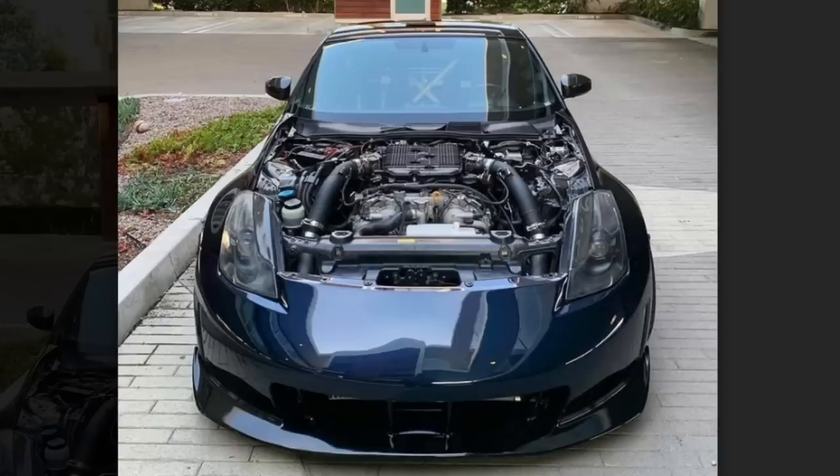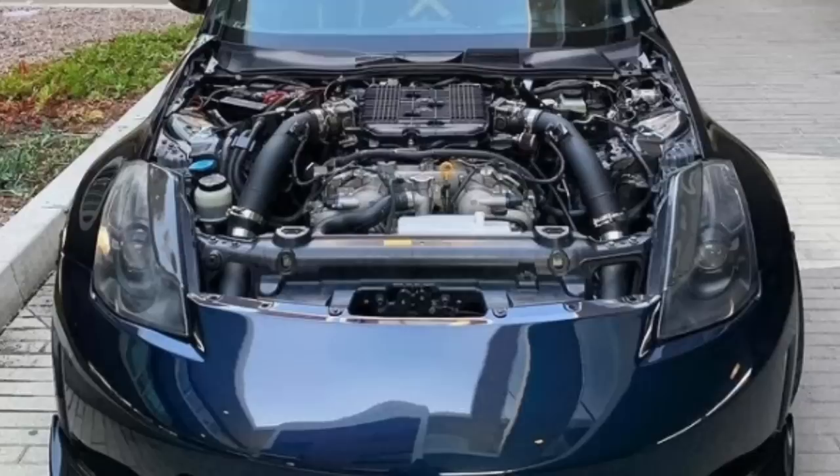It's for sure better than a clapped out 350Z, and I think a lot of people are going to agree with me on that one. I just wish we could see more of it. Here's a video of it racing — potato quality, but that thing was moving. Looked like it was racing a BMW of some sort. Just don't street race, you know? Save it for Mexico.